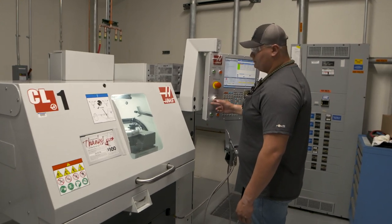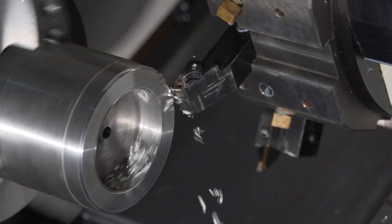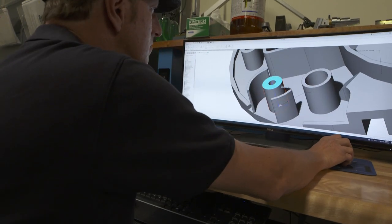The LANL Machine Apprenticeship Program is more than just a training program. Apprentices will help the laboratory with quality parts that are critical for national security.